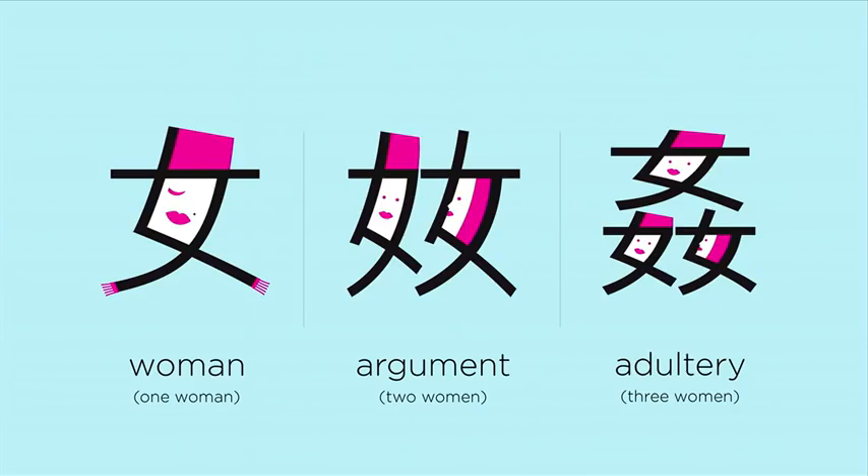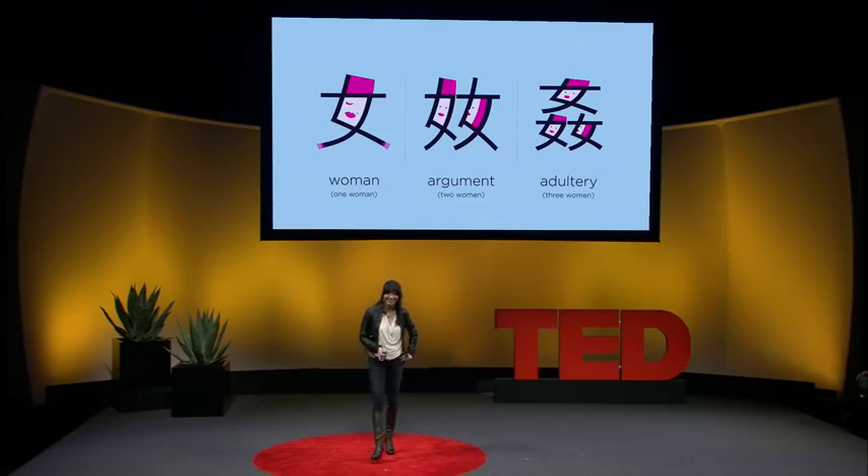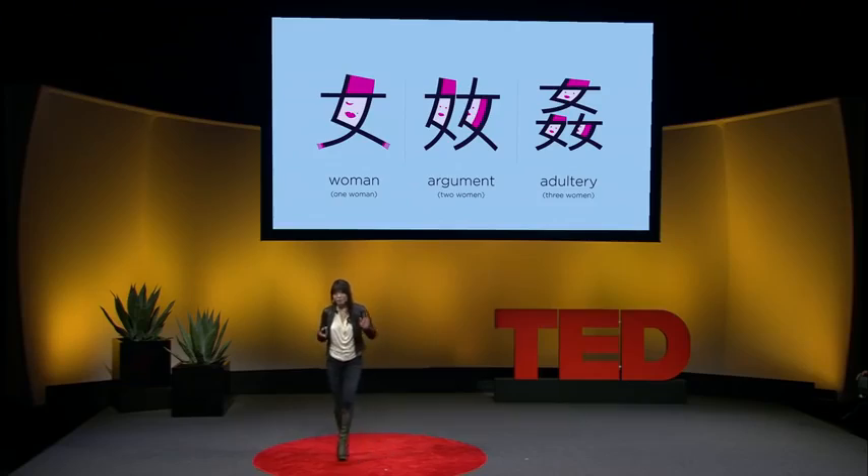On the left, we have a woman. Two women together, they have an argument. Three women together — be careful, it's adultery. So we have gone through almost 30 characters. By using this method, the first eight radicals will allow you to build 32. The next group of eight characters will build an extra 32. So within very little effort, you will be able to learn a couple hundred characters — the same as a Chinese eight-year-old.